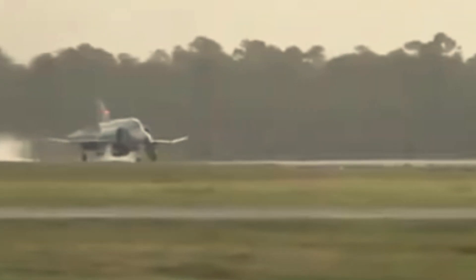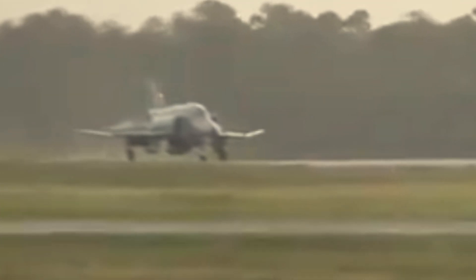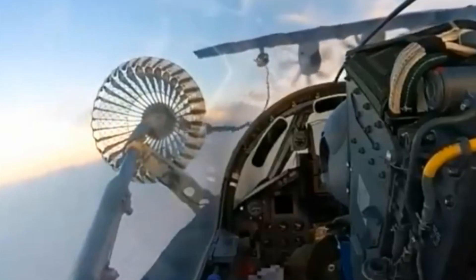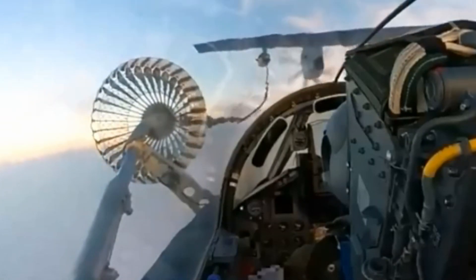The F-4 Phantom II was widely used in the Vietnam War, where it played an important role in combat and strategic bombing missions. In addition to the Vietnam War, the F-4 was also used in various other conflicts, such as the Yom Kippur War and the Gulf War.